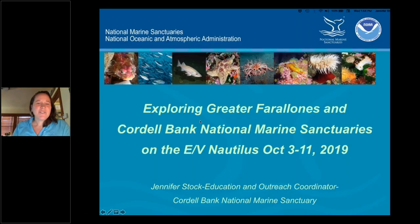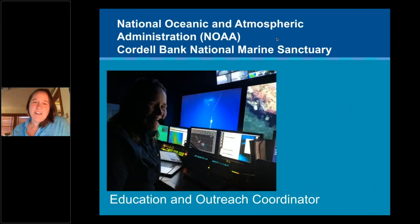Good afternoon everybody, it's wonderful to be here. I'm sheltering in place at home with my family in Petaluma and working. I'm excited to go offshore with you and share some of the deeper parts of our national marine sanctuaries — beyond our state MPAs that Morgan was talking about. Last year I got to go on an expedition that I'm going to share highlights from today. I am the education outreach coordinator at Cordell Bank National Marine Sanctuary, which is co-located at Point Reyes National Seashore.